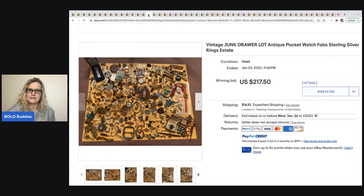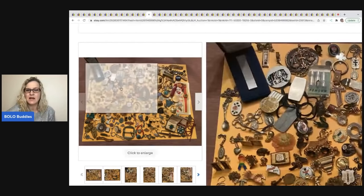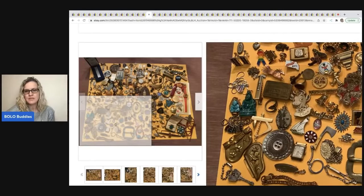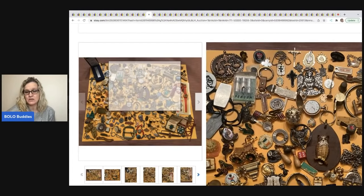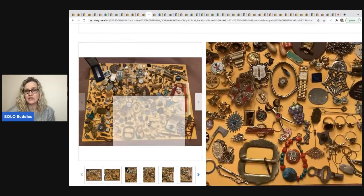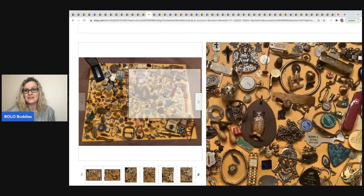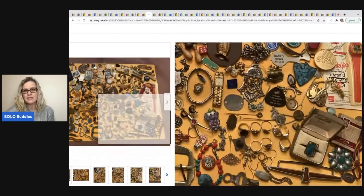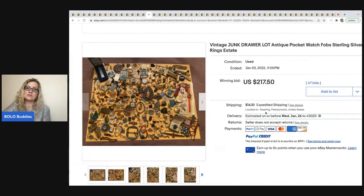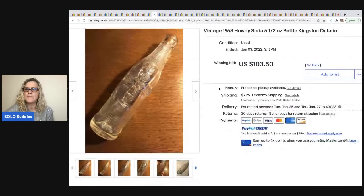These junk drawer lots tempt me sometimes — I love selling smalls. This one looked like it had quite a bit of good stuff. If you listed every item for $10 there's a lot of potential here. I like to go into the seller's store and see what else they're selling — did they cherry pick this? Even if it's a bunch of bread and butter, it's still fun to learn and list. This one sold for $217.50 plus shipping.